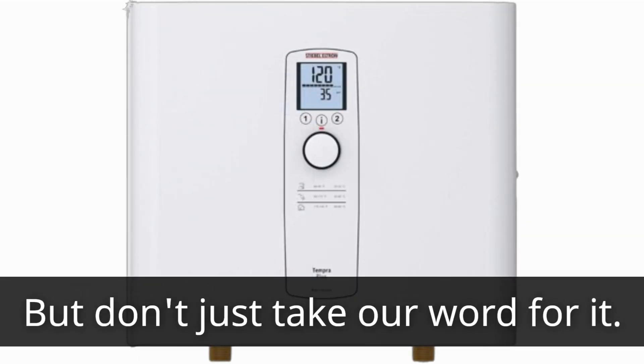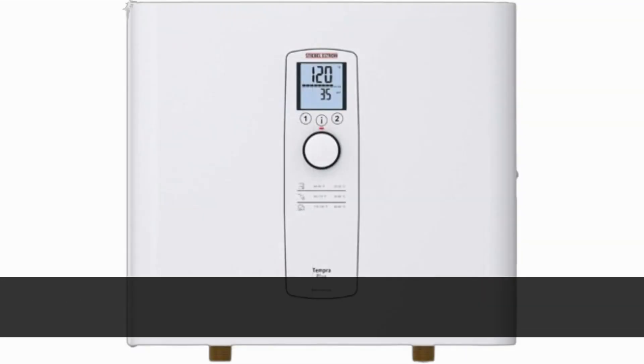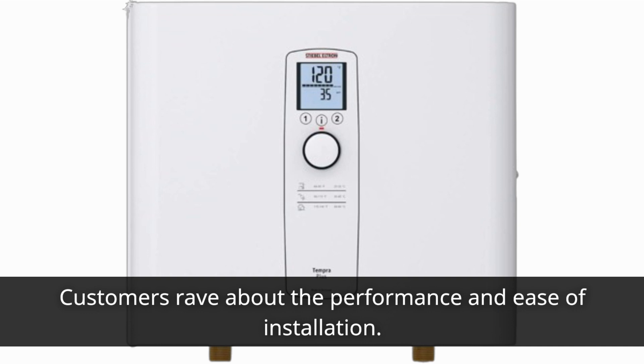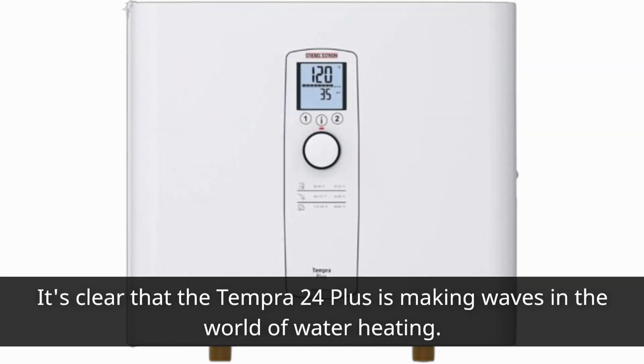But don't just take our word for it — let's hear what customers have to say. Customers rave about the performance and ease of installation. Many have praised its energy efficiency and the endless hot water it provides. It's clear that the Tempra 24 Plus is making waves in the world of water heating.